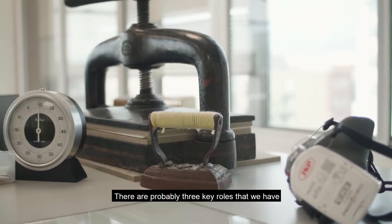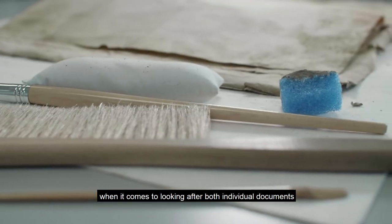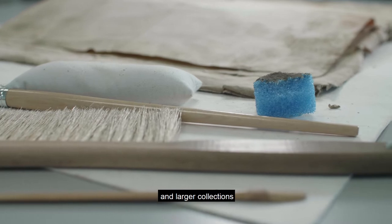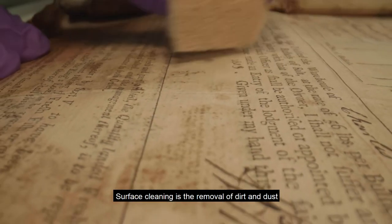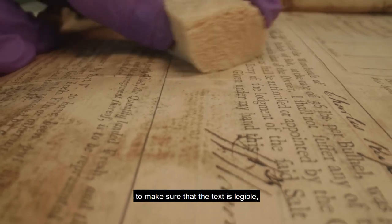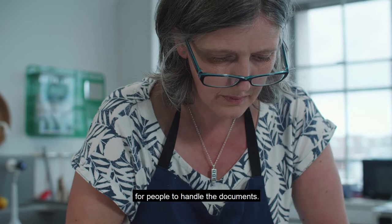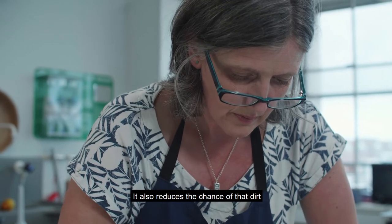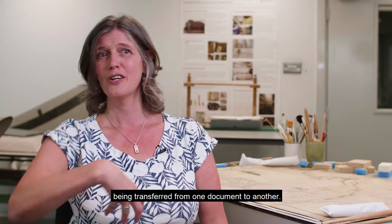There are probably three key roles that we have when it comes to looking after both individual documents and larger collections, and they would involve surface cleaning. Surface cleaning is the removal of dirt and dust from the surface of the document to make sure that the text is legible, that somebody can see it. It also makes it more pleasant for people to handle the documents.